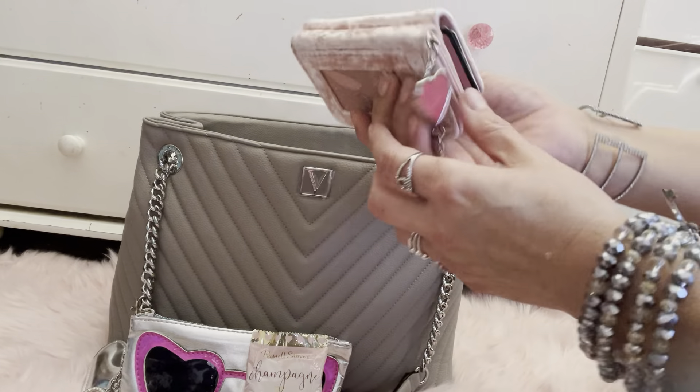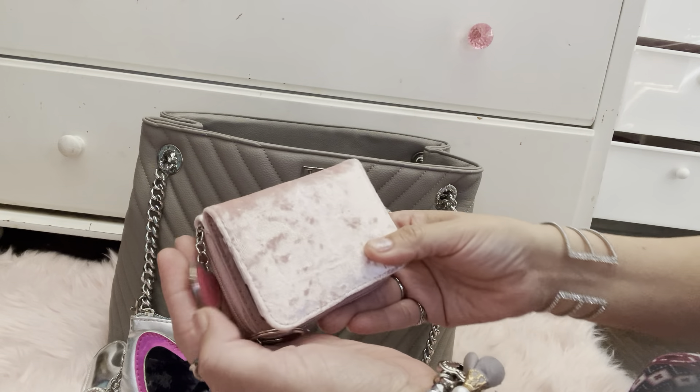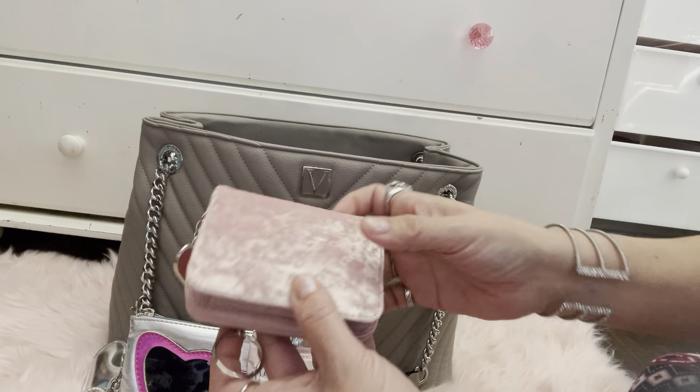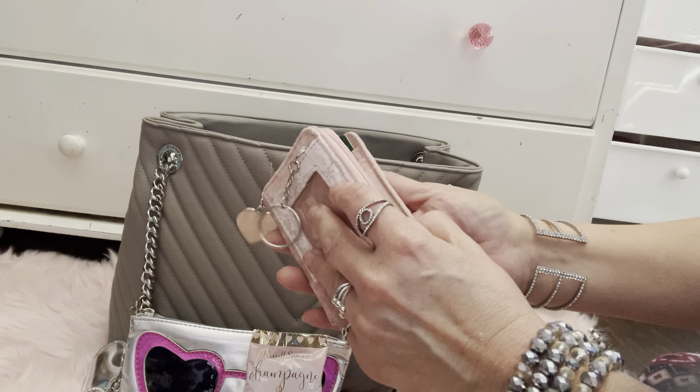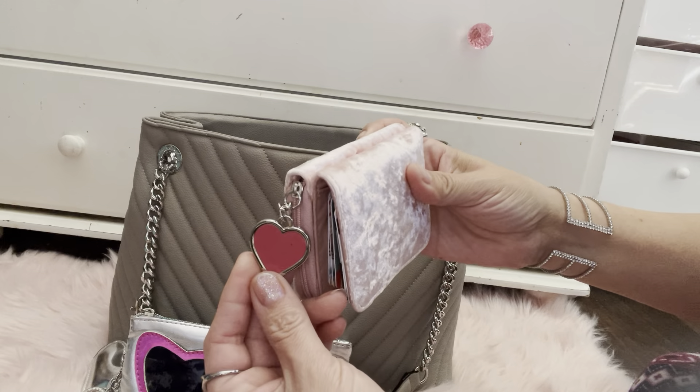I got this wallet at Walmart — I went with the pink theme on here. I just have a bunch of gift cards in it. It's very pretty, I love the heart on it.